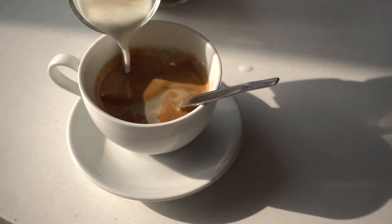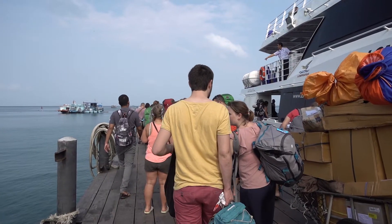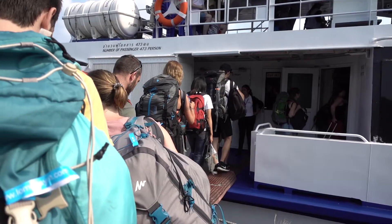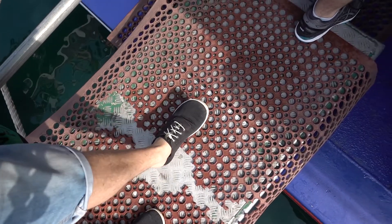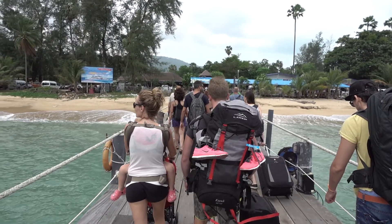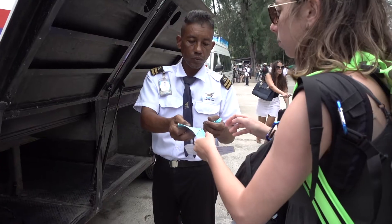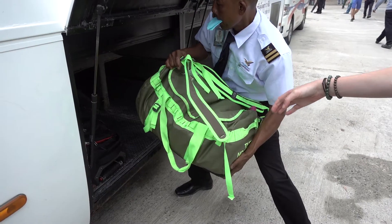Monica is just back there grabbing some breakfast as we wait for the ferry. We have made it onto the ferry, and now we've made it from the ferry to the bus — and now we're heading to the airport.